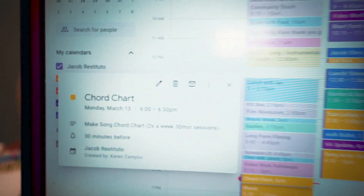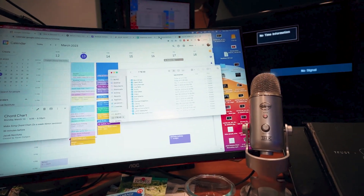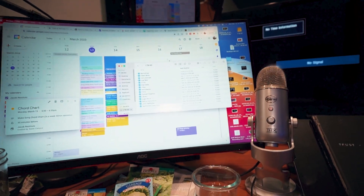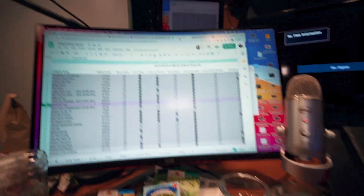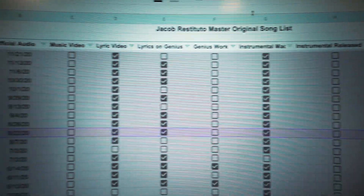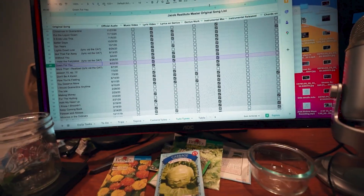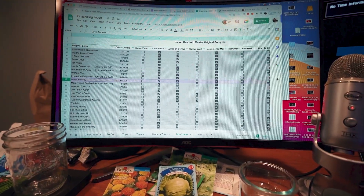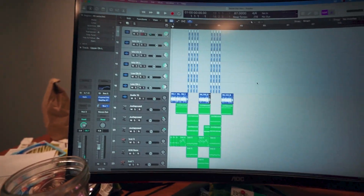Now it's time for Jacob to make some more chord charts for my songs, so that if I or anybody else wants to play my songs, we know what the chords are. Here we have my Organizing Jacob list of songs — whether the instrumentals are released, if they have lyric videos, music videos, or if the chords are on Ultimate Guitar. Let's open up Down For You and get this one done — let's take a listen and figure out these chords.